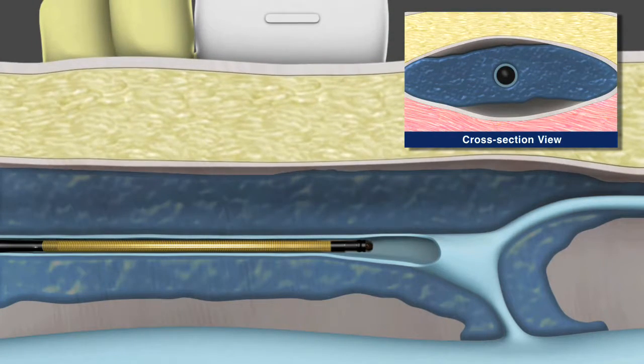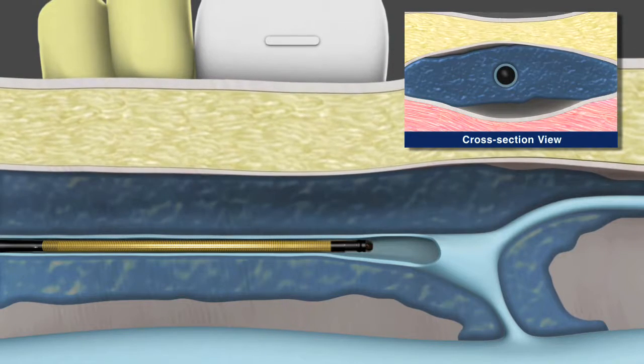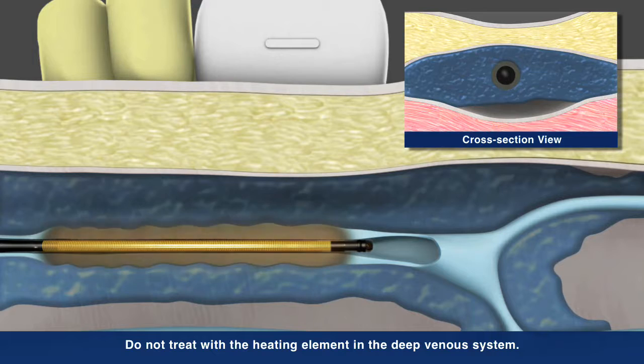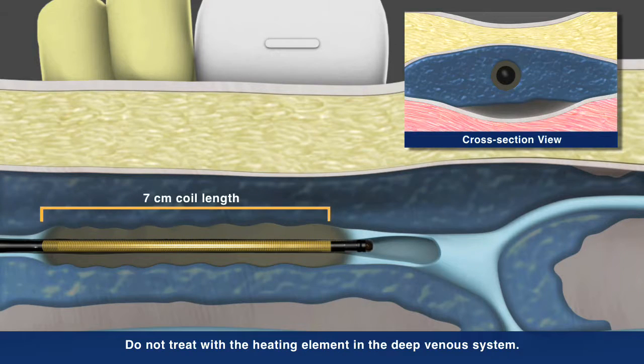External compression is applied to assure good contact between the catheter and the vein wall. The Venefit procedure uses a segmental ablation technique which heats a full seven centimeter vein length in one twenty-second interval.